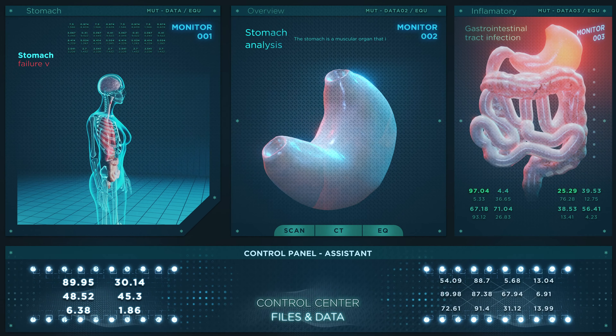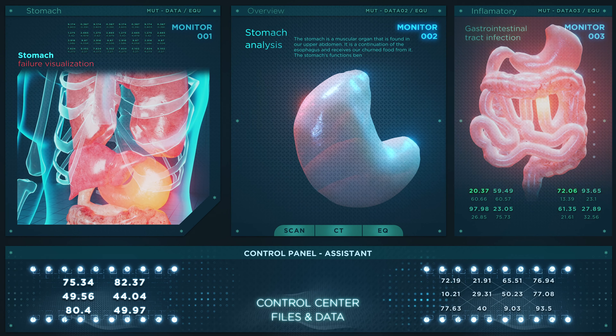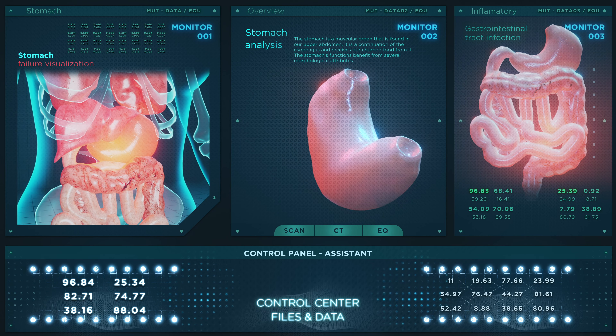Next we're going to be talking about gas and bloating. With pregnancy comes an increased amount of progesterone your body produces, and what progesterone does is it relaxes the smooth muscle in your gastrointestinal tract. That gives you constipation, more gas, and can lead to bloating as well. Some medications you can take to combat this are Simethicone or Gas-X, whichever generic brand you have at your pharmacy, and Phazyme.